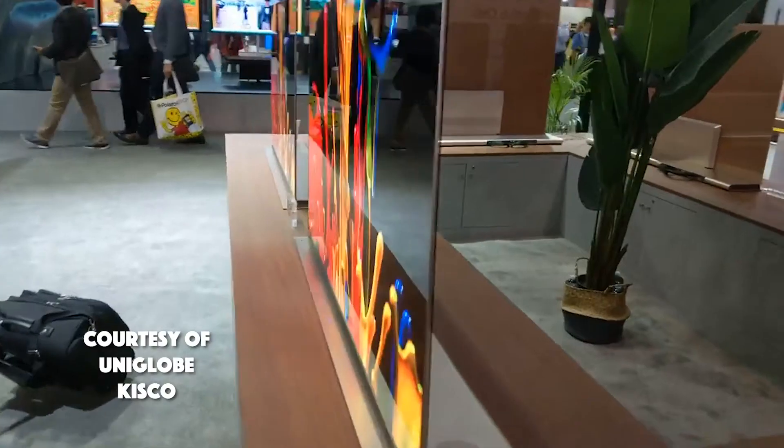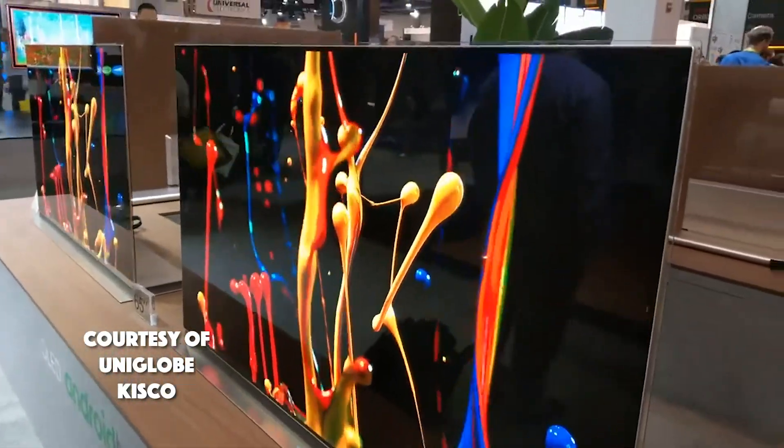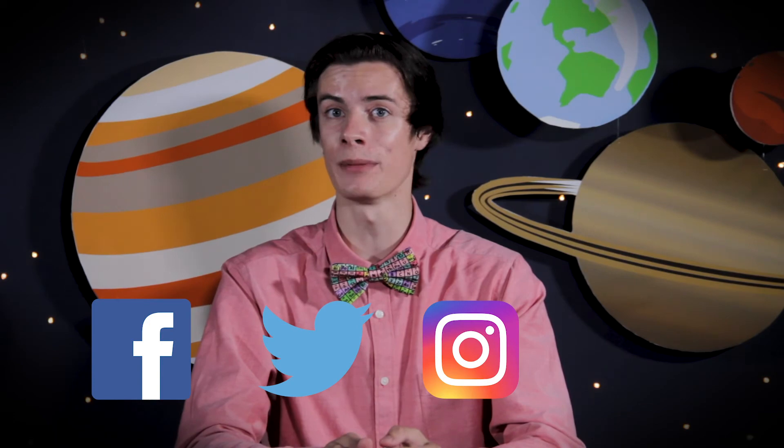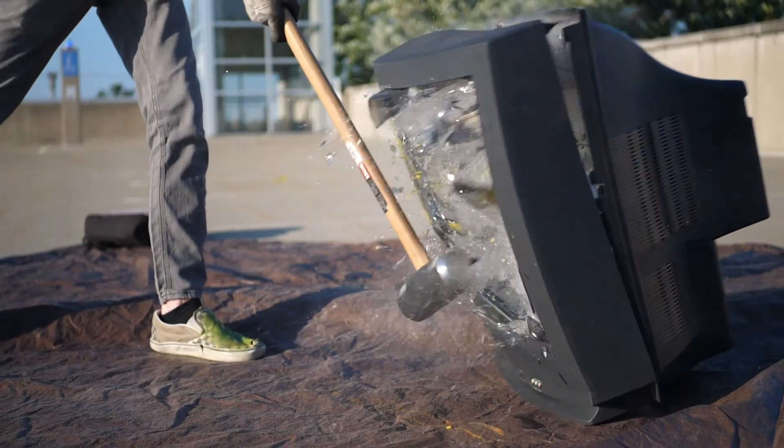I really only scratched the surface, and the technology is quickly advancing. I wish I could sit here and talk to you more about it all. But as the name of the show goes, that was 300 Seconds of Science. My name's Clayton Schrock, and if you have any science topics you'd like us to cover, be sure to let us know on social media. For science updates and to watch our past episodes, be sure to like us on Facebook, follow us on Twitter, give us a heart on Instagram, and subscribe to our YouTube channel. While you're there, smash that like button. So until next time, go out, enjoy life, and stay curious.